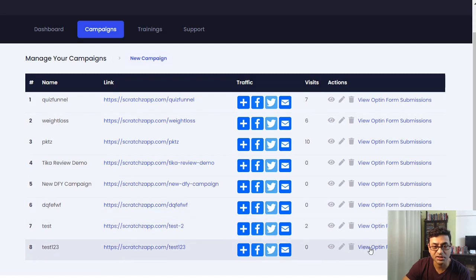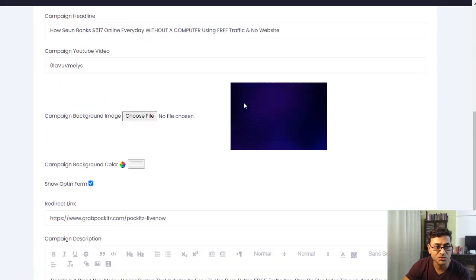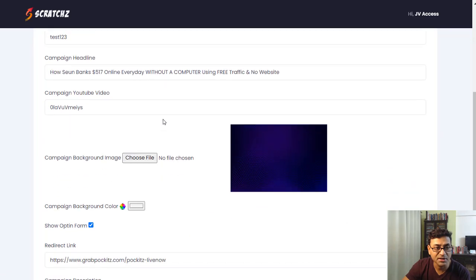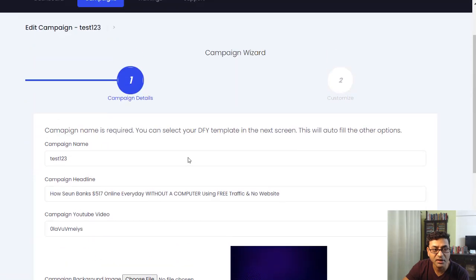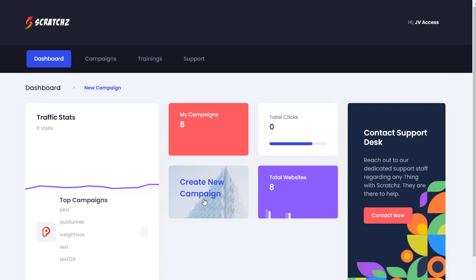You can view the opt-in form and also edit the campaign — change the background and various other things. That's Snatched in a nutshell. I'm also attaching a small video from the makers showing how to do this properly.